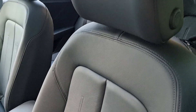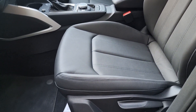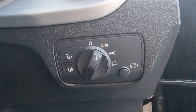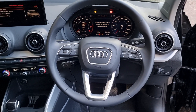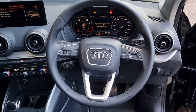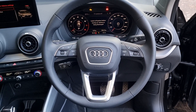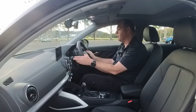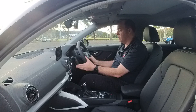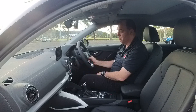Seats are full leather, and they're reasonably comfortable, and the driving position is good as well. On the right of the steering wheel, you've got your headlight controls. The steering wheel itself is nice and easy to hold, and you've got some menu controls on the left and some audio controls on the right. You do have auto wipers and auto lights, and you've also got your cruise control stalk down the bottom there.